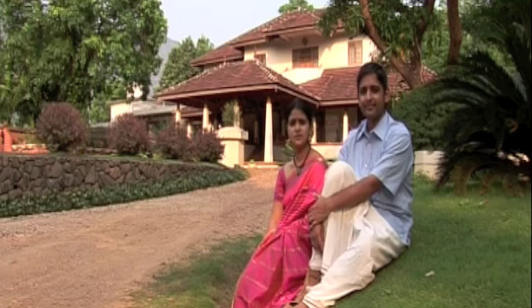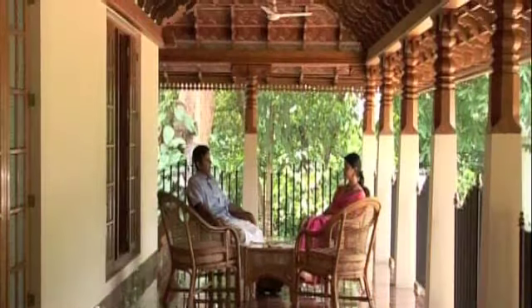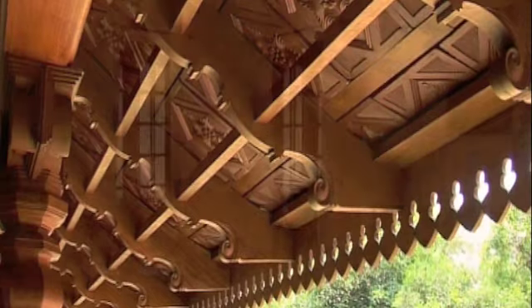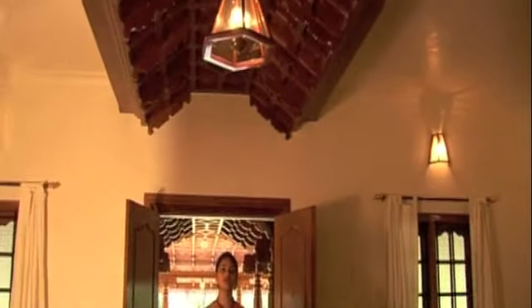Kanripura gets its importance from the dam that is situated close to our house. This particular house was built during the early 60s, and later during the mid-90s my father refurbished it, keeping in mind the traditions of Kerala architecture. Intricate carvings on wood is a prominent feature of Kerala architecture.